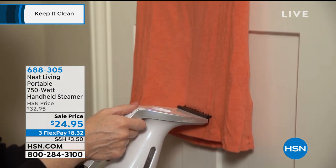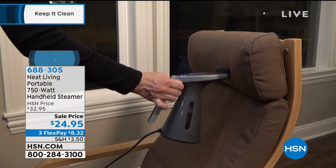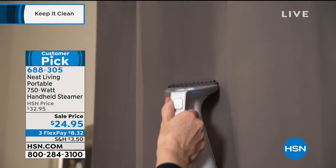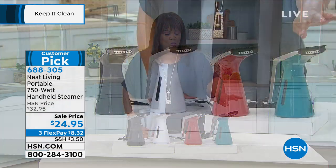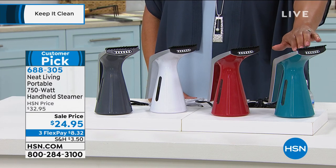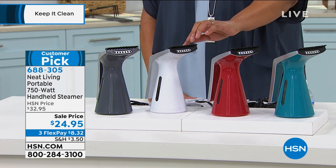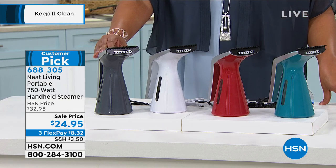It's called the Neat Living Portable 750-Watt Handheld Steamer for $24.95, with three monthly payments of $8 and some change to get it home. It works on all fabrics — even the wrinkliest. It's a customer pick because it works on upholstery, your curtains, and crisp cotton sheets. We have four colors: teal, a beautiful cranberry red, white, and gray.